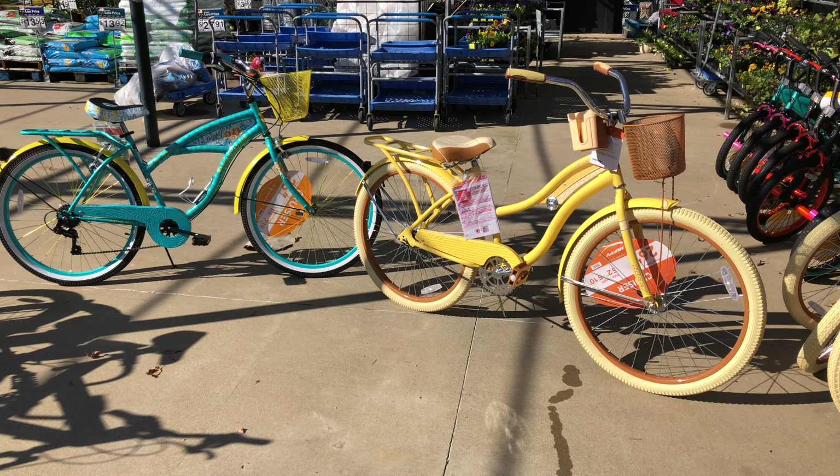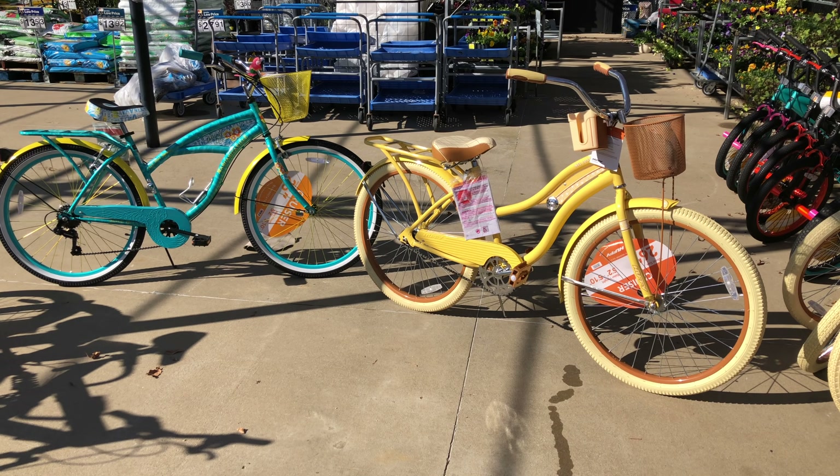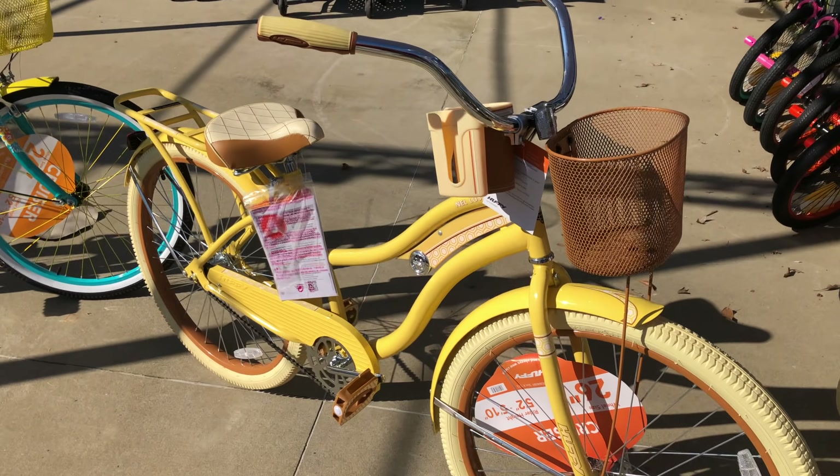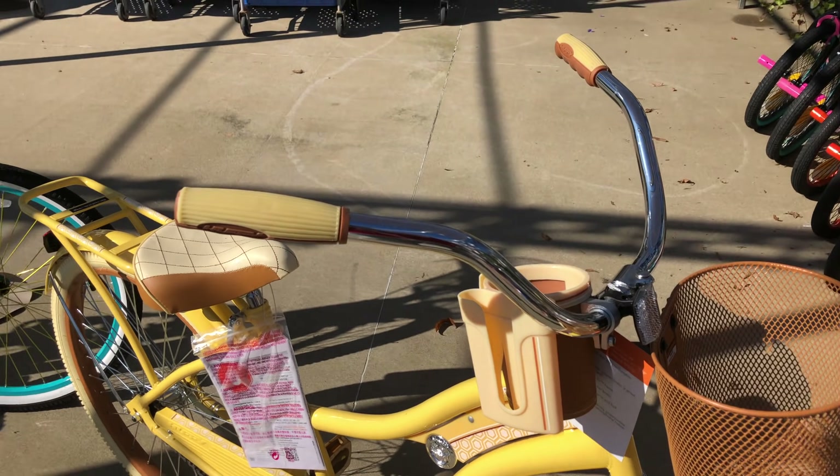Every year for about a week or two after Christmas I see adults pushing cruiser bikes up the hills around my neighborhood. I've spoken to a few of them and they didn't know that you could get the same style bike but in a seven speed configuration. If you don't know what I'm talking about, let me try to explain.